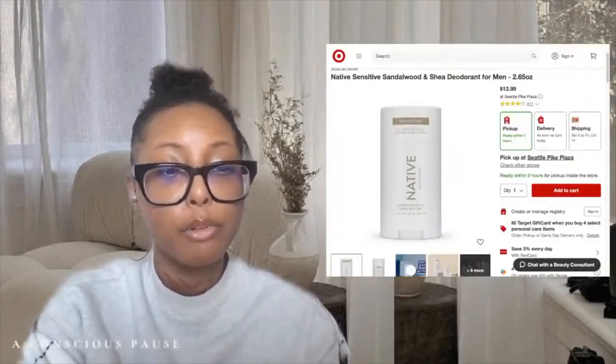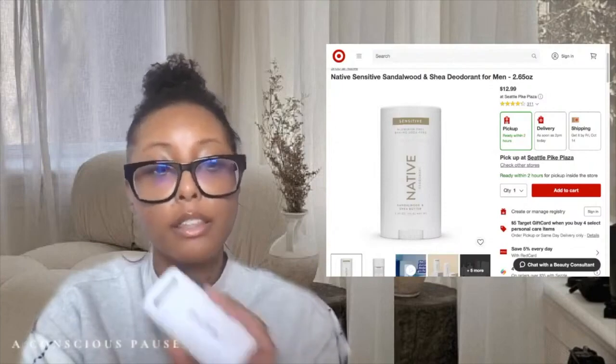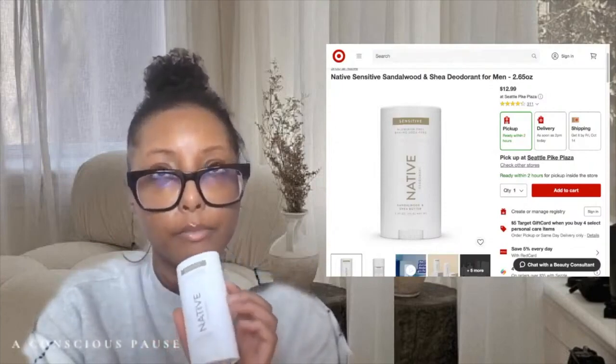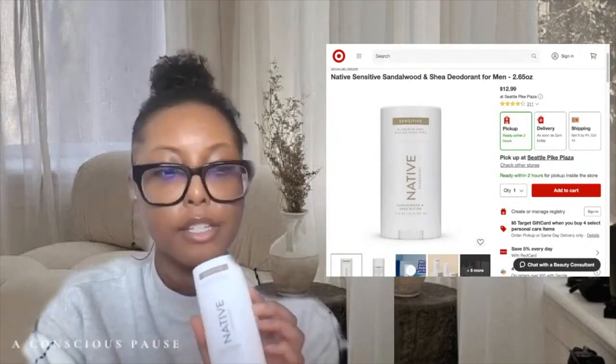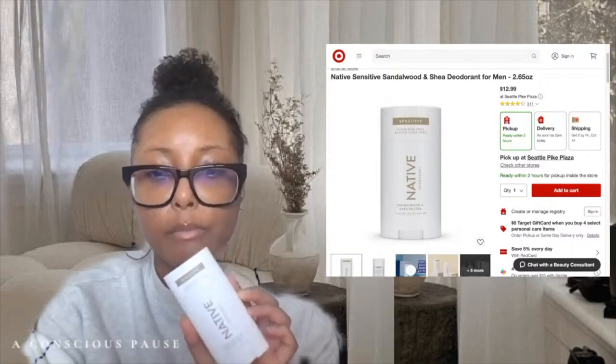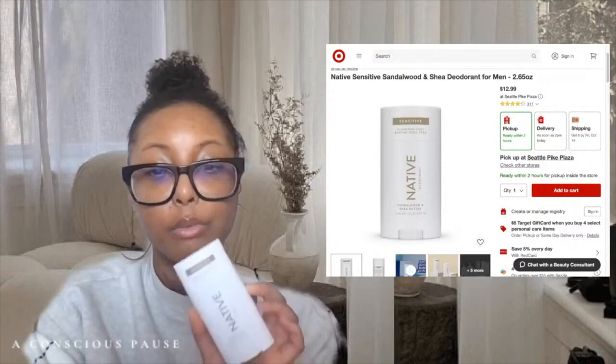It makes a huge difference to me when things do smell good — it makes me want to wear it more. I picked this up specifically at Target. It doesn't look like this particular scent is on Native's website at all, which is interesting — it must be like a Target exclusive. They do have a sandalwood and fig, but this is sandalwood and shea butter.